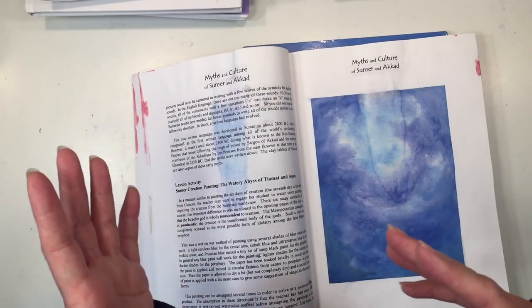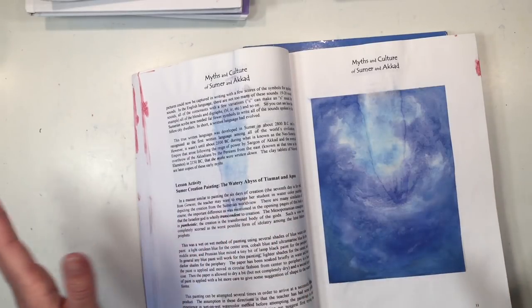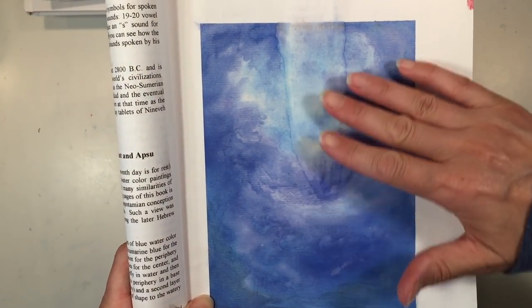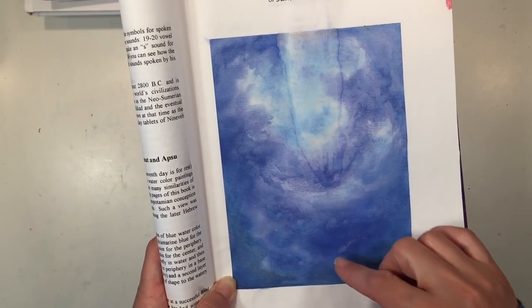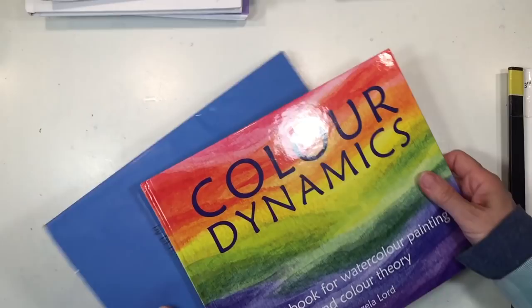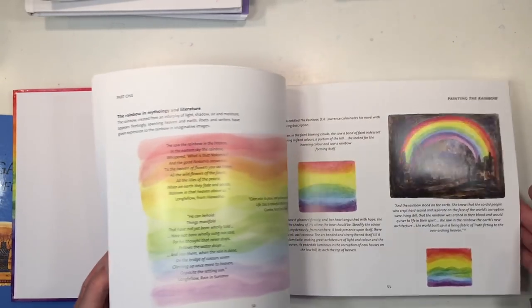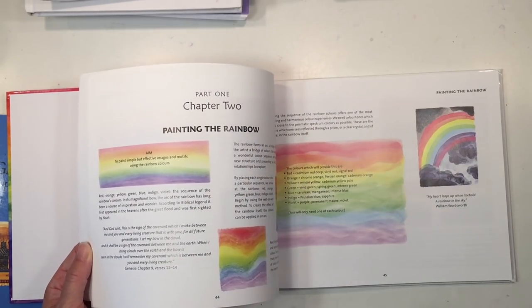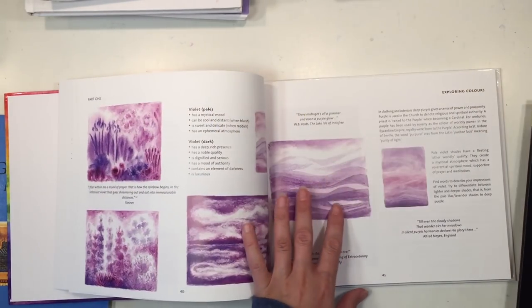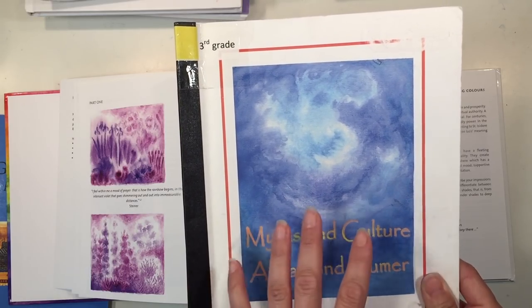As watercolor lessons progress from first grade through eighth grade, they go from being very broad and general to more specific. To complement the watercoloring, I thought the book Color Dynamics might help, especially if you're new to Waldorf watercoloring. This book comes with a lot of information — the watercolors are beautiful and take you from the most basic lessons through more advanced ones. We didn't have this book the first time we did this main lesson block, but I think it will make a great addition, though the block itself provides enough information.